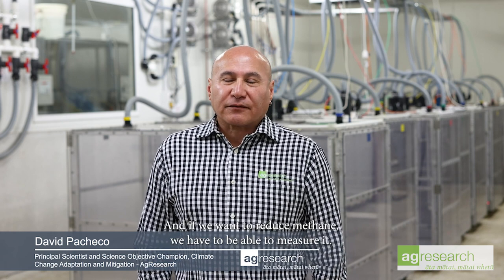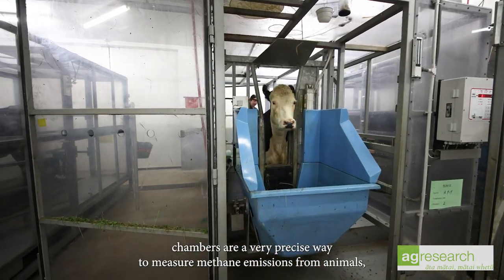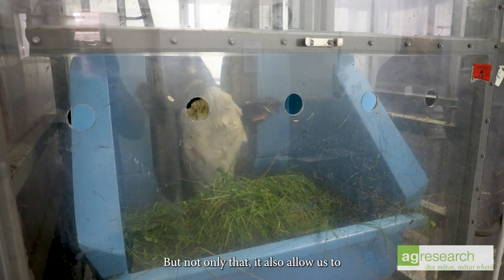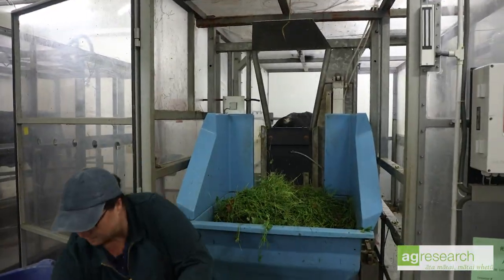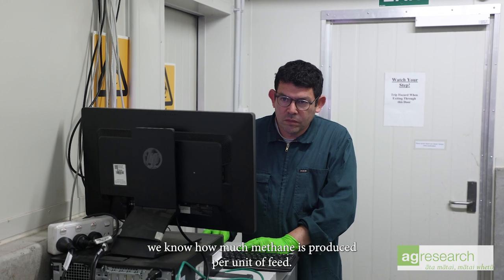The respiration chambers here allow us to measure methane. If we want to reduce methane, we have to be able to measure it. The respiration chambers are a very precise way to measure methane emissions from animals. They allow us to measure the amount of methane the animal produces, but also the amount of hydrogen produced. The animals in the respiration chambers — we know exactly how much feed they eat. So at the end of an experiment, we can correlate the amount of methane produced with the amount of feed consumed, giving us methane produced per unit of feed.